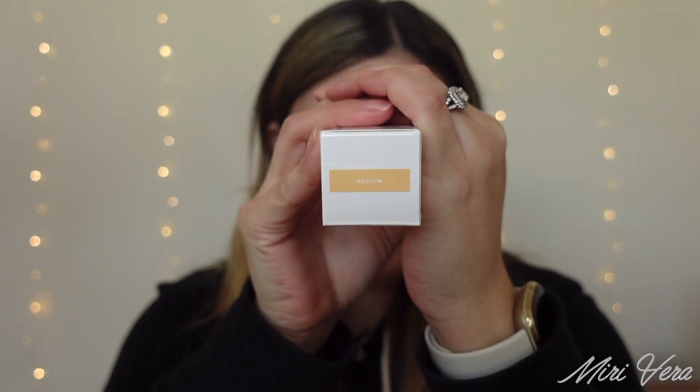I decided to start with the Jaclyn Cosmetics Complexion Collection. I am pretty excited because I am happy that she did not release a full coverage foundation. She is full coverage queen and I was scared that when she launched her complexion products, especially a foundation or skin tint, it was going to be full coverage. So when she announced this was a skin tint, I was personally relieved and ecstatic. I got it in shade Medium, which is shade number six. There are only 12 shades available for this skin tint — she could have done better.